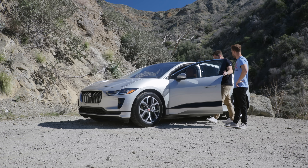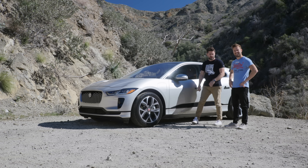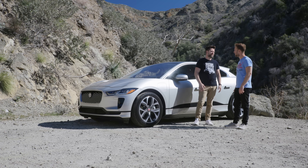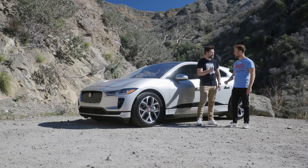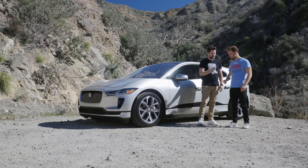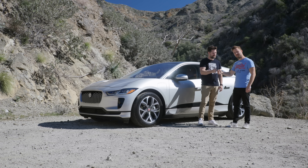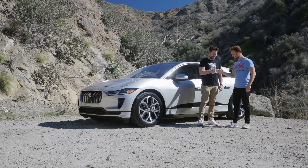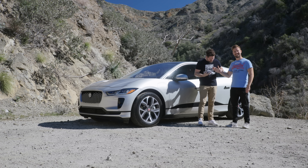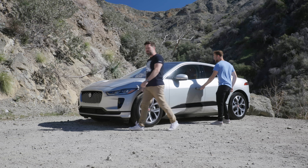They decide who drives via rock paper scissors. After several attempts and some disagreement over whether a karate chop counts as a valid throw, Thomas ends up in the driver's seat.